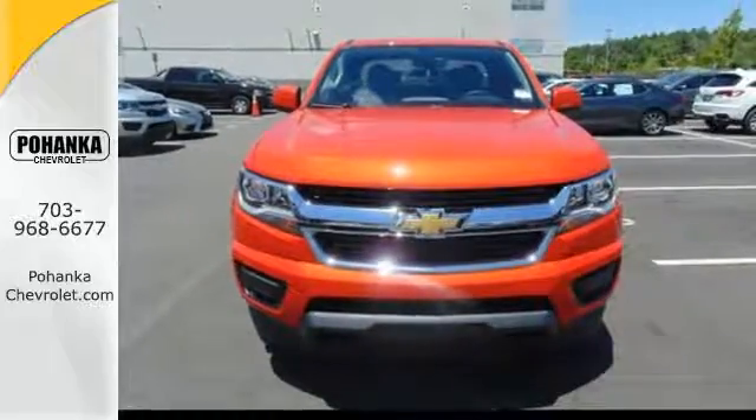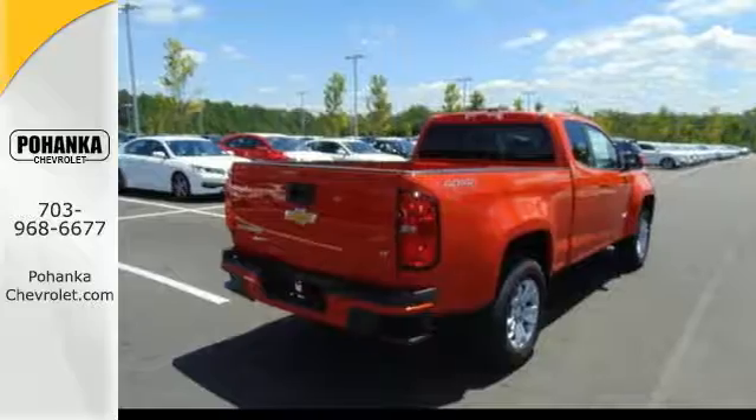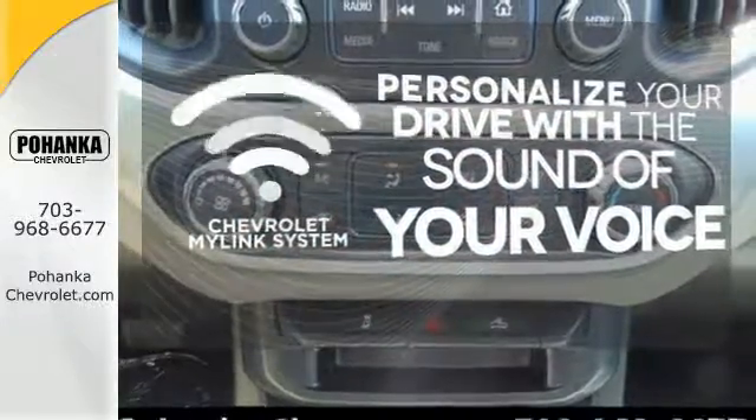When unforeseen low traction conditions present themselves, StabiliTrak is designed to keep this truck under control. Personalize your drive with voice-activated Chevrolet's MyLink system.